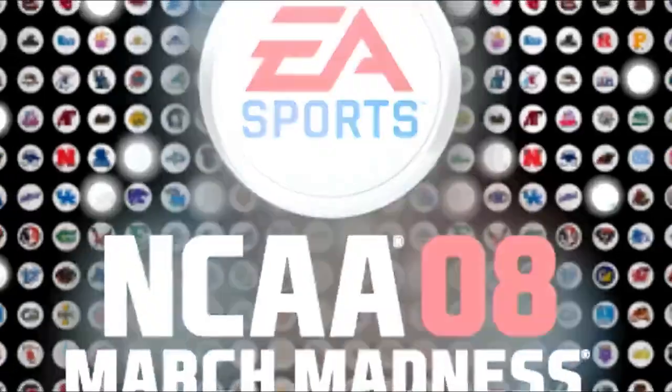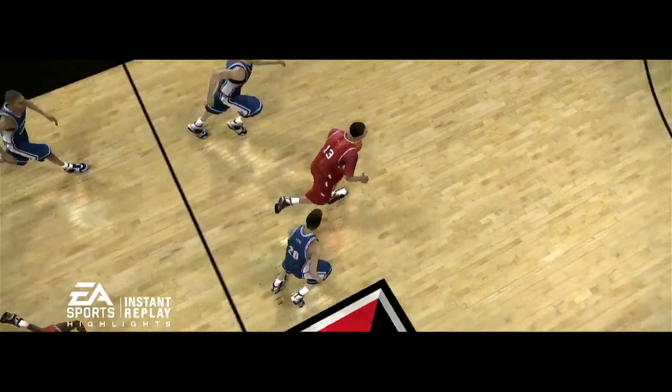BYU Cougars, Lincoln wins, baby. Let's get to the action on the court and we'll see how this one plays out.